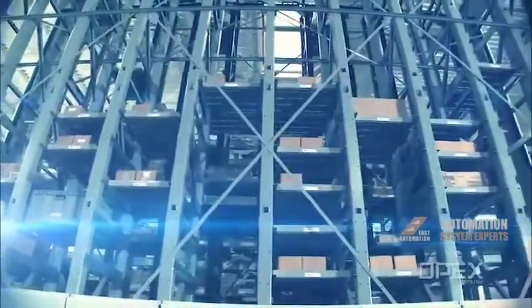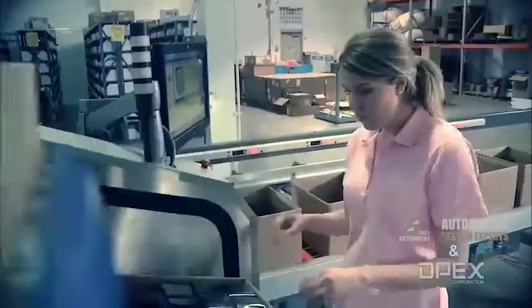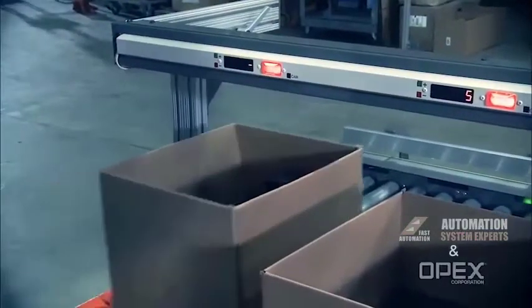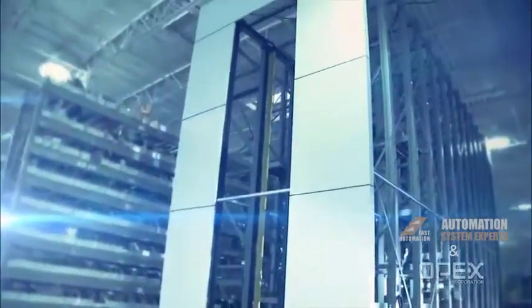With its superior system throughput and substantial storage density, PerfectPick can dramatically improve the rate and efficiency that goods move through your warehouse or distribution center, better utilize your existing space, and offers a low-cost entry point to automate your picking operations that is highly scalable and able to grow with your business.